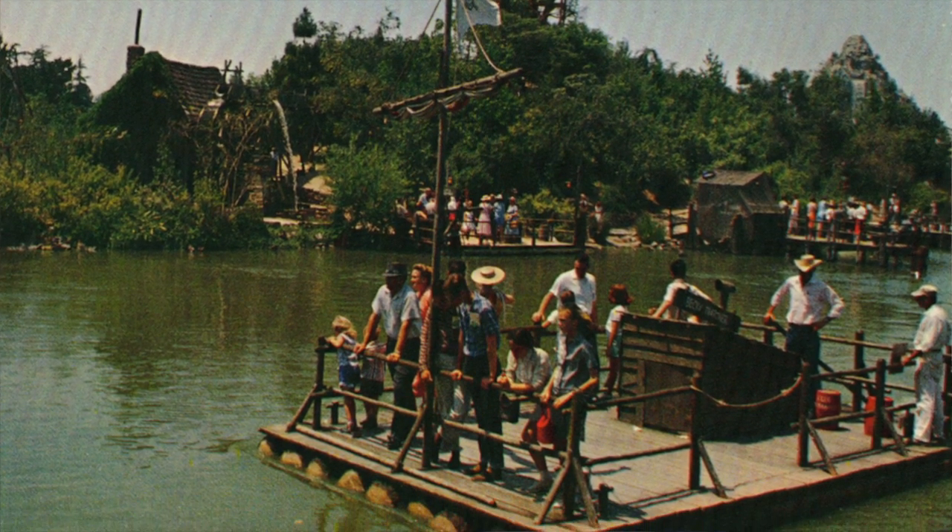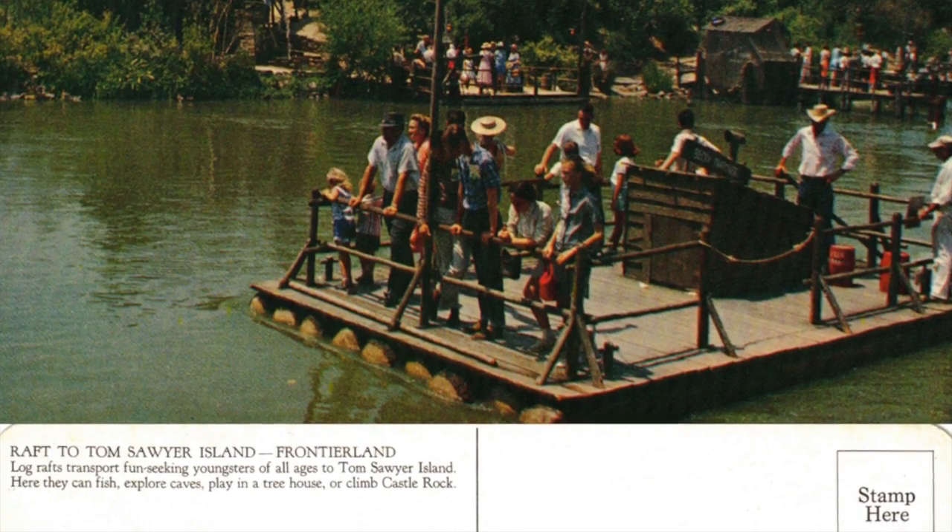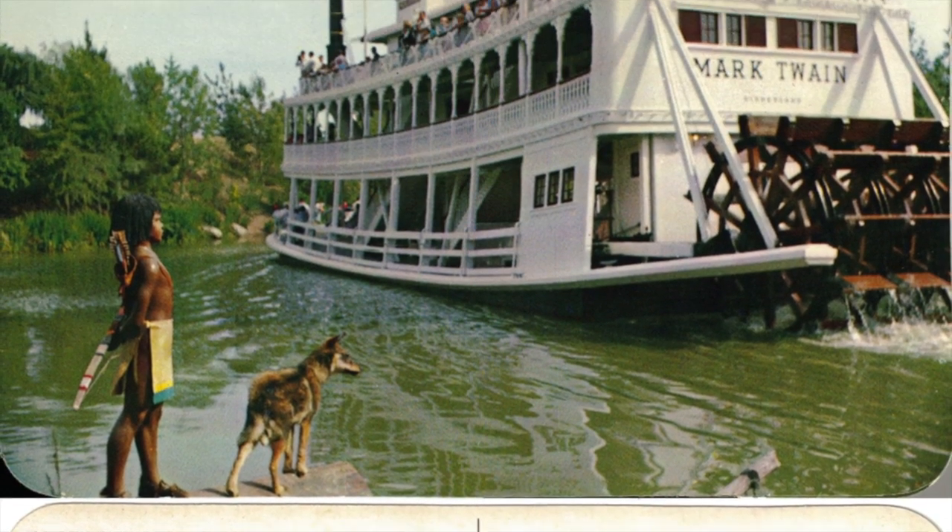Also on the Rivers of America are my last two jumbo postcards. One is the raft to Tom Sawyer Island — now Pirates Island. They got rid of most of the Tom Sawyer theme, though a few little nods remain. It's now mostly pirates and I like what they did, but I miss some of the old stuff. Fort Wilderness is closed because a kid lost a finger playing with the guns up there, and it's ruined it for everybody. The last one shows a little boy playing with his dog in front of the Mark Twain — probably near the Indian village, though I'm not sure. This is probably my least favorite of the postcards here.